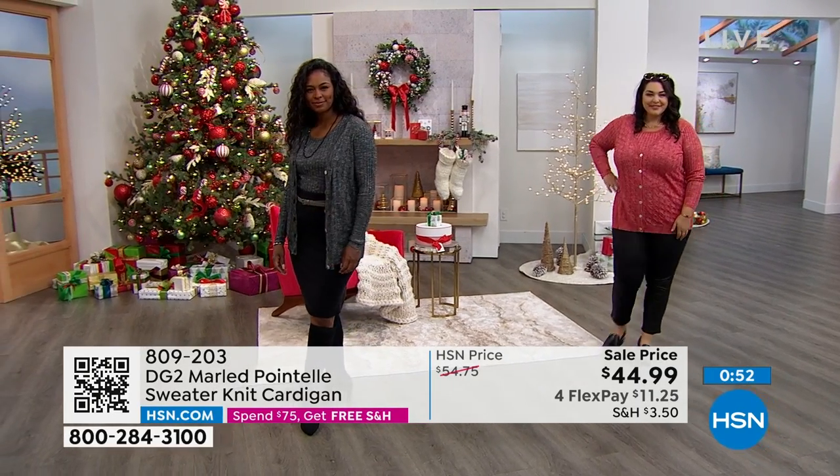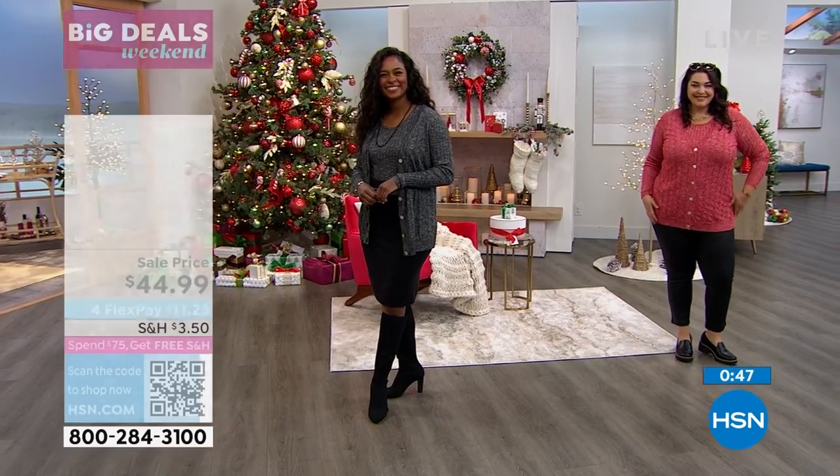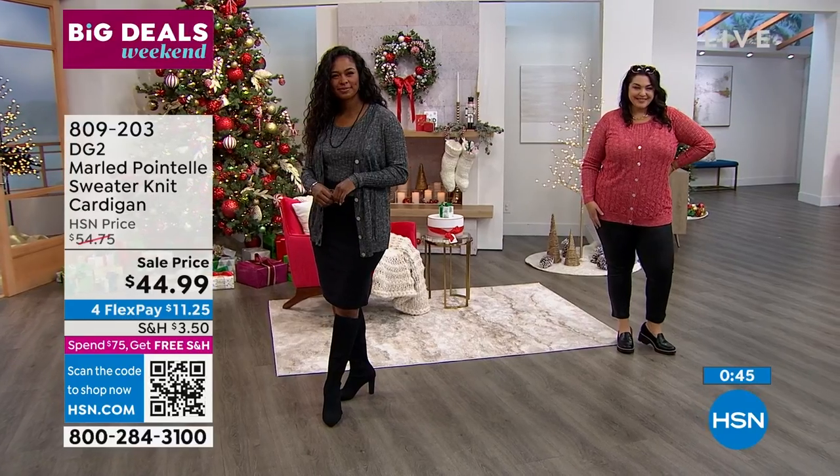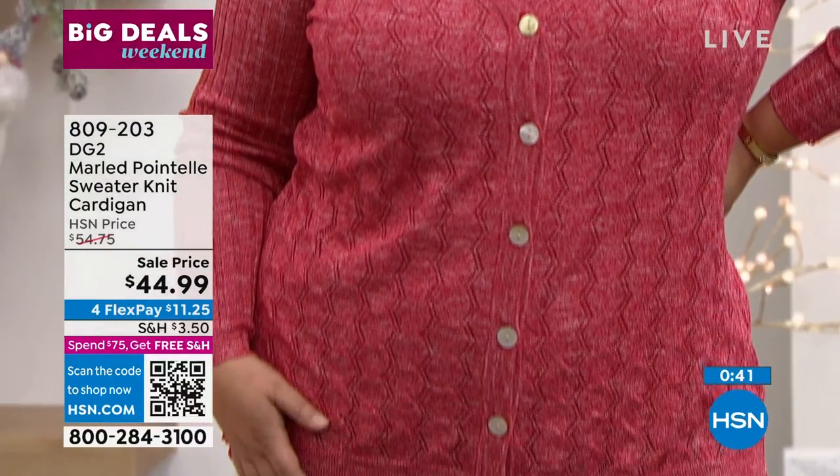Tammy, are you wearing the Today is Special pants on the bottom? They look fantastic with the black — look at that! She's got a little loafer on too. Our loafers are just the hottest right now; it's such a hot look.